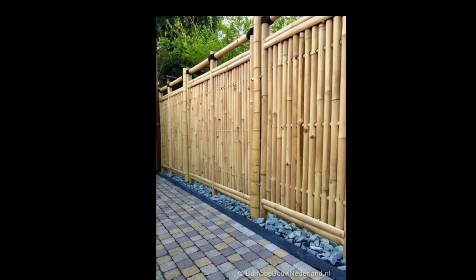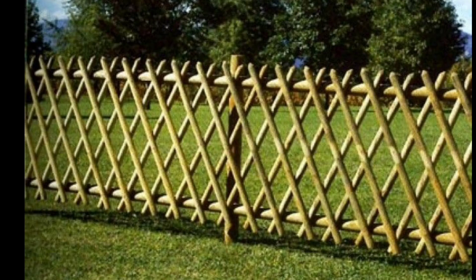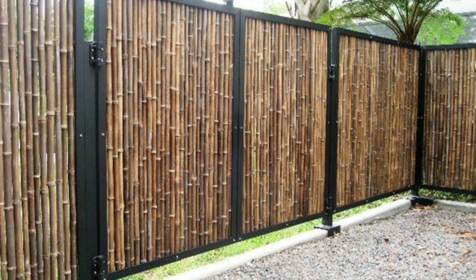One of the standout advantages of bamboo is its remarkable strength and resilience. This natural material is known to be harder and more durable than many hardwoods, making it an excellent choice for a long-lasting fence. Whether you need to protect your garden from curious critters or create privacy in your backyard, a bamboo fence can provide the sturdy barrier you need.